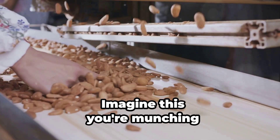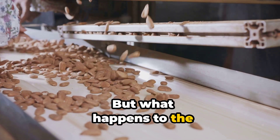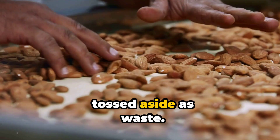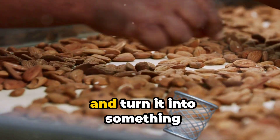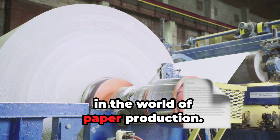Imagine this. You're munching on a handful of almonds, enjoying the crunch and the health benefits, but what happens to the shells? In most cases, they're discarded, tossed aside as waste. But what if we could take that waste and turn it into something useful? That's exactly what's happening in the world of paper production.